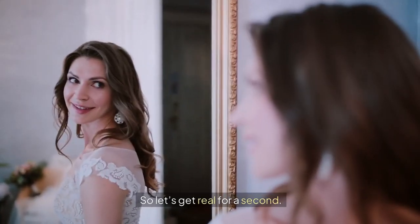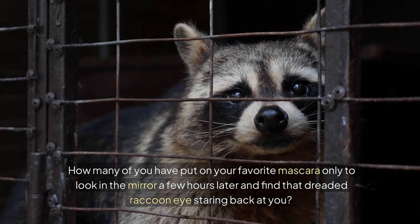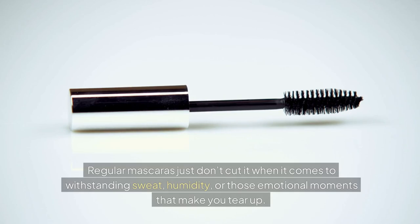So let's get real for a second. How many of you have put on your favorite mascara only to look in the mirror a few hours later and find that dreaded raccoon eye staring back at you? It's super frustrating. Regular mascaras just don't cut it when it comes to withstanding sweat, humidity, or those emotional moments that make you tear up.